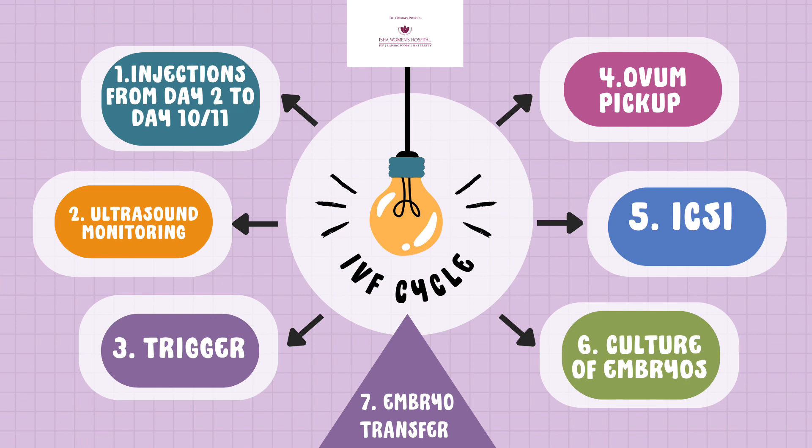After injecting the eggs with sperm, we keep these eggs inside the incubator. There, the journey of the egg from fertilization to the formation of a completely grown blastocyst — that is, an embryo — happens inside the incubator. The growth of these embryos is monitored on a daily basis.